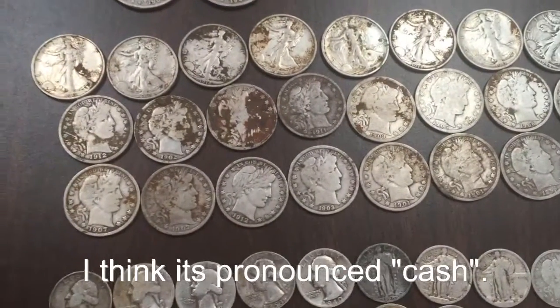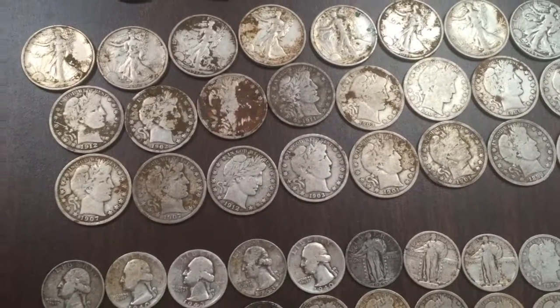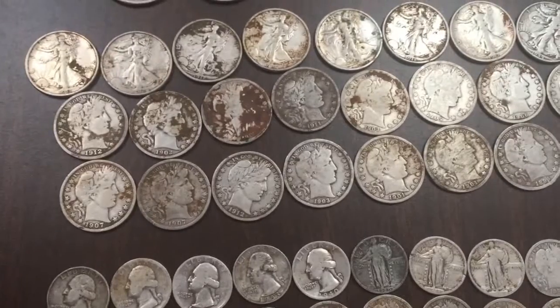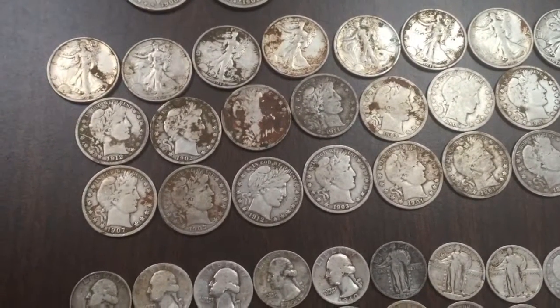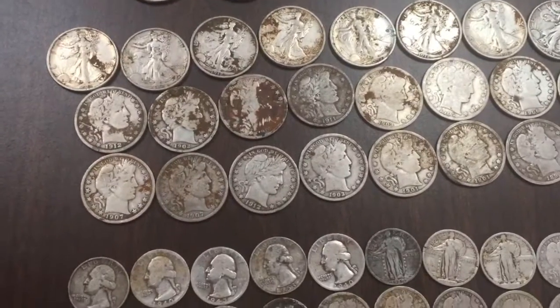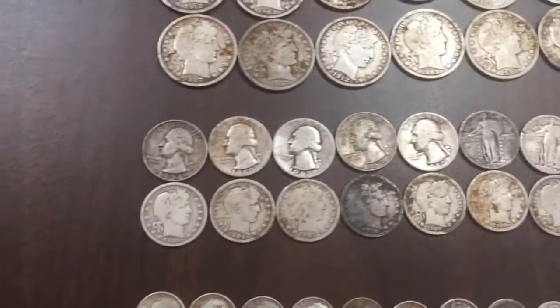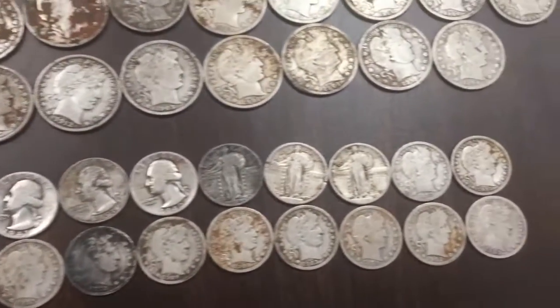I've been hunting this spot since 2012 and continue to pull a few big silvers here and there, but on an average year and on my average hunting spot I'd be lucky to find one silver half. So finding all these big silvers is definitely not the norm, but I'll take them while I can. Moving on down to the quarters — I got 20 total, with a mixture of Barbers, Standing Liberties, and Washingtons.